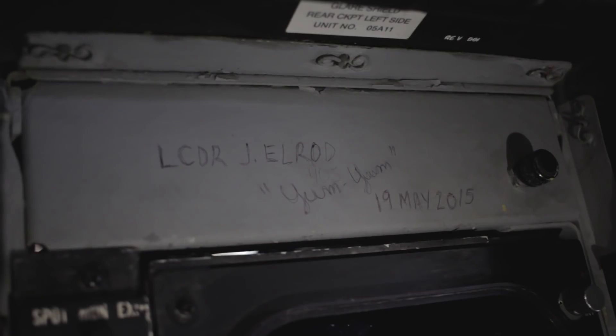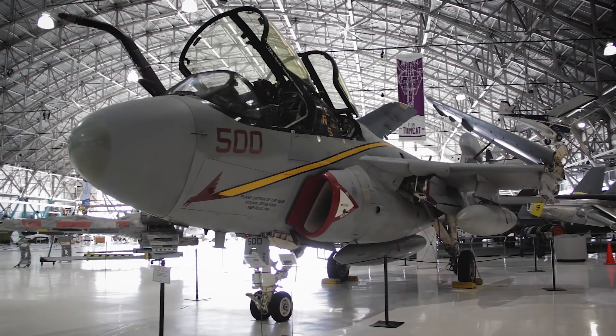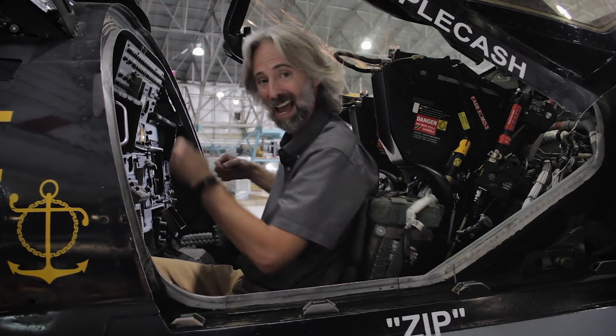One of the really cool things about it is that this has been signed by one of the former commanders, Lieutenant Commander J. Elrod Yum Yum — I don't want to know where that name came from. But VAQ-134, which was the squadron that flew this aircraft in combat, was transitioning over to the EA-18 Growler, which is actually the Hornet version of this plane. So they didn't need these anymore, and we were lucky enough to have gotten what's known as the CAG bird. That's why it's so colorful — CAG stands for Commander Air Group, which means the guy that commanded the entire air group on the George H.W. Bush flew this plane. And I'm sitting in it.